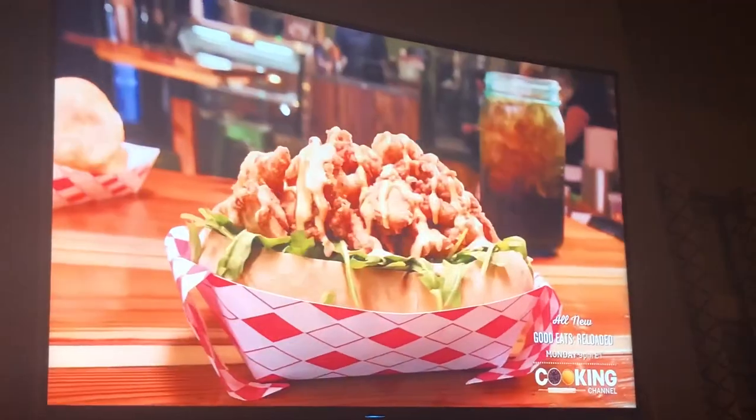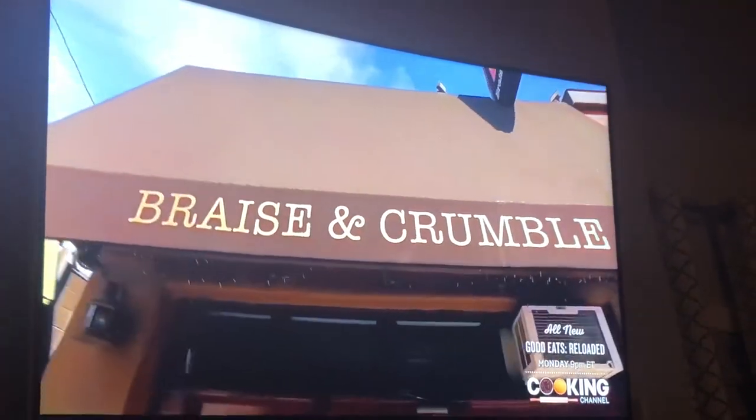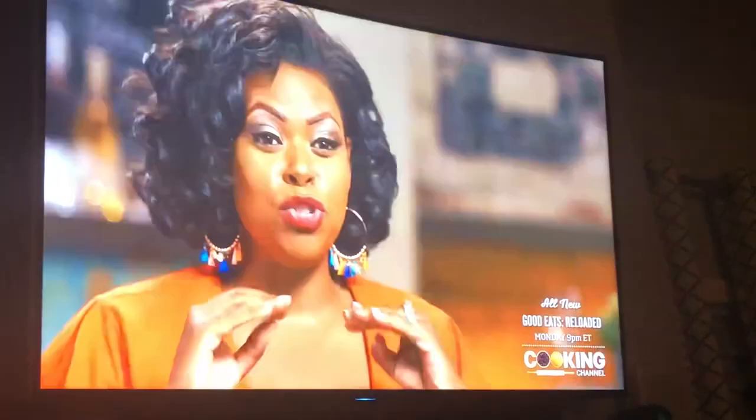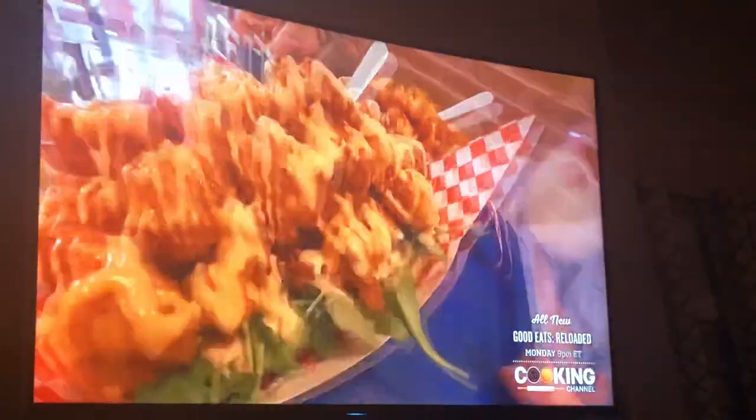I think I have, instead of trigger foods, they're like trigger smells. I'm talking about the fried chicken po'boy from Raisin Crumble in Pasadena, California. You smell it, you've got to have it. You see it, you want it even more. You taste it, you want to order three more. That's how it goes.